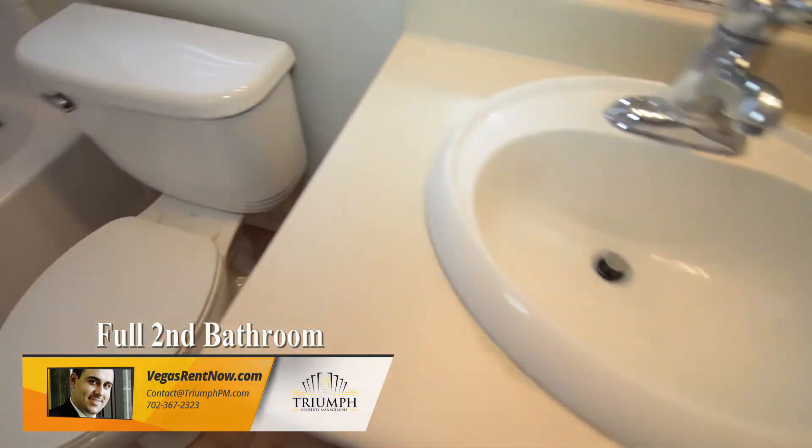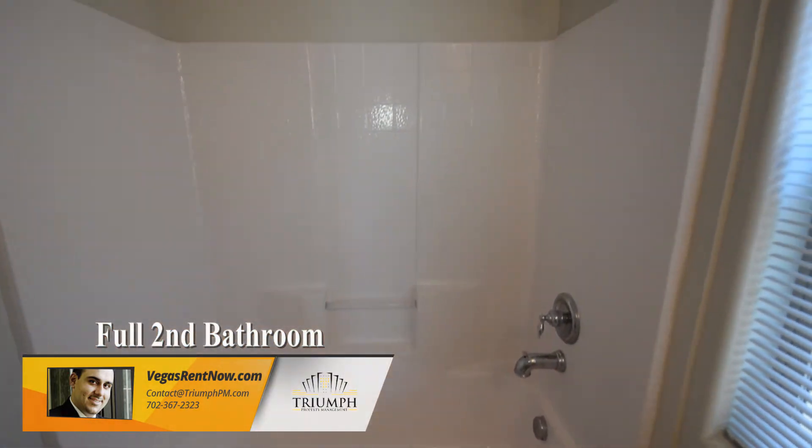The full second bathroom has a tile floor and a one-piece tub shower combo.